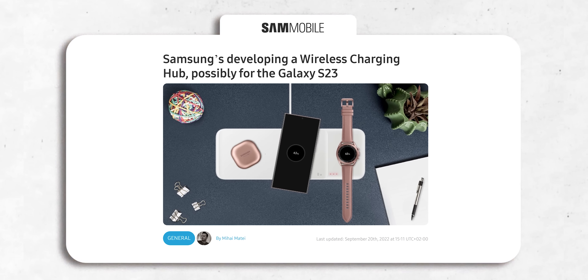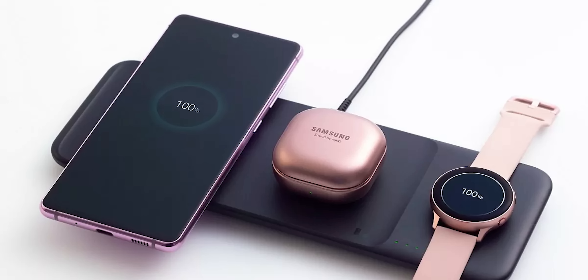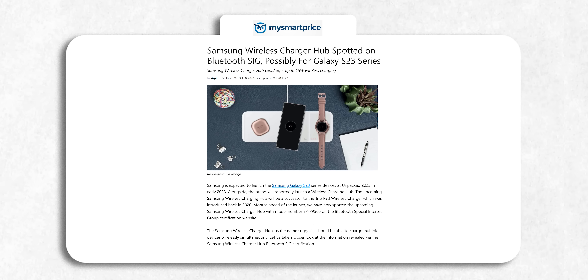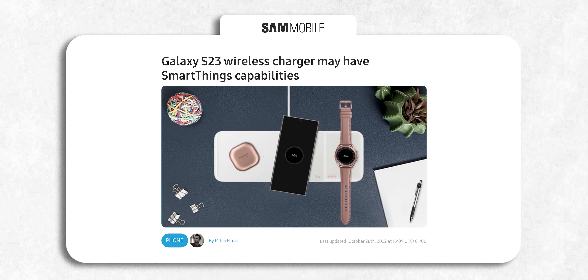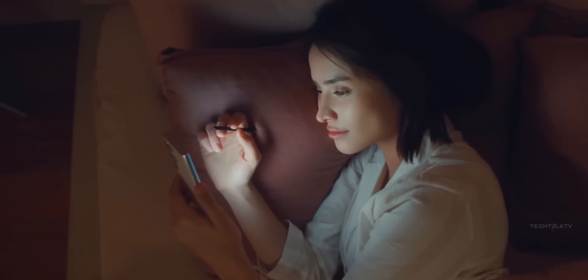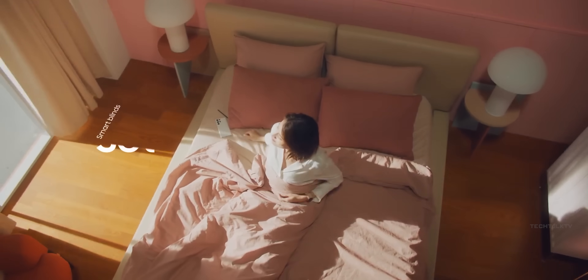Here's some interesting news: Samsung is gearing up to launch a new wireless charger alongside the Galaxy S23 in January that features things we've never seen before. It will be a successor to the wireless charging trio that Samsung launched in 2020, and according to new certifications, the new charging hub will have Bluetooth. The device is referred to in certification documents as the SmartThings Station. SmartThings is Samsung's central app for controlling all smart home devices in your home.